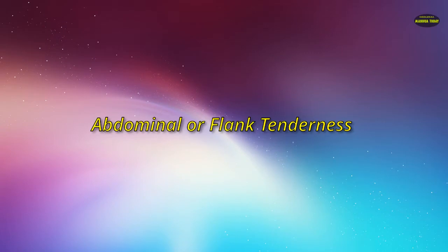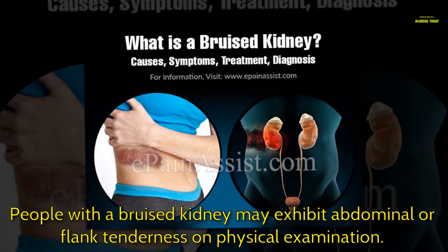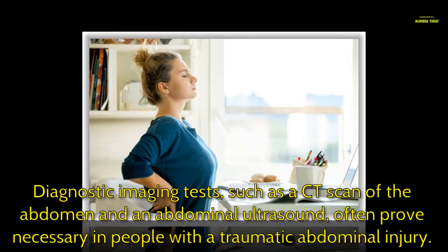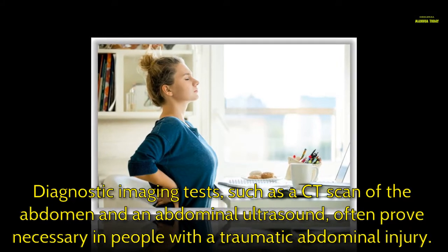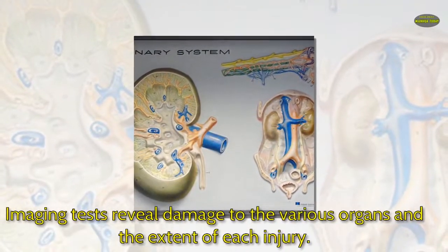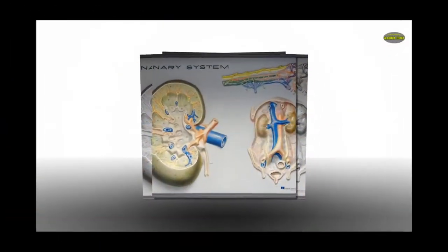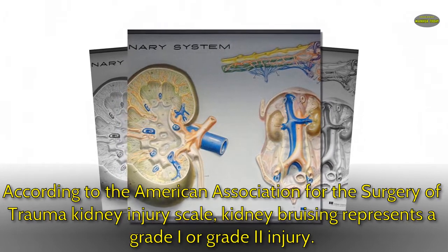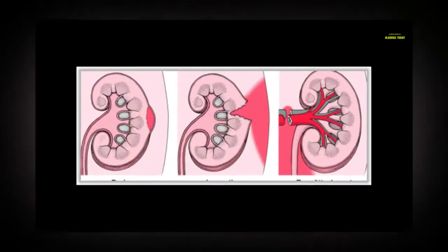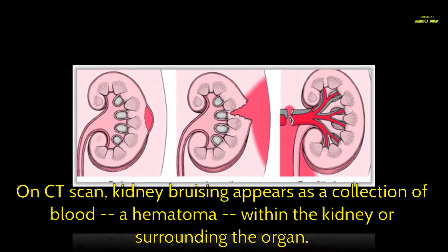Abdominal or flank tenderness: people with a bruised kidney may exhibit abdominal or flank tenderness on physical examination. Diagnostic imaging tests such as a CT scan of the abdomen and an abdominal ultrasound often prove necessary in people with a traumatic abdominal injury. Imaging tests reveal damage to the various organs and the extent of each injury. According to the American Association for the Surgery of Trauma kidney injury scale, kidney bruising represents a grade I or grade II injury. On CT scan, kidney bruising appears as a collection of blood — a hematoma — within the kidney or surrounding the organ.